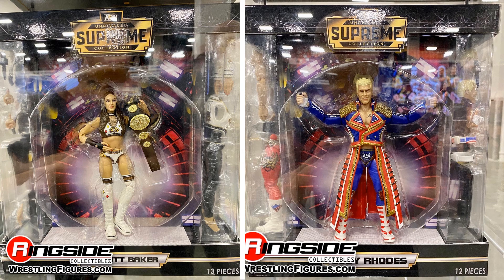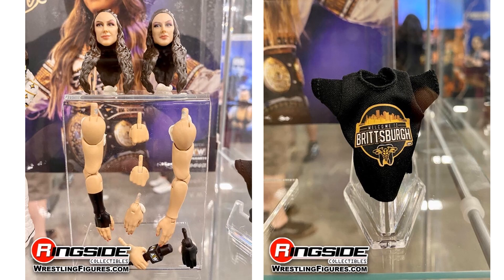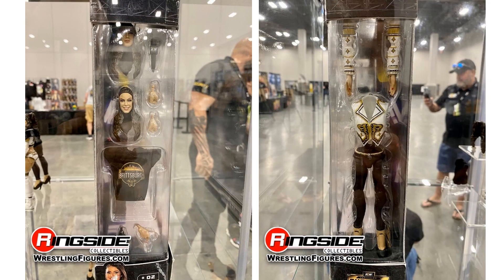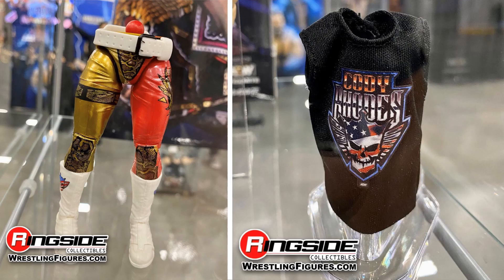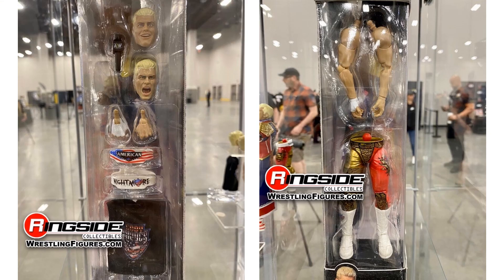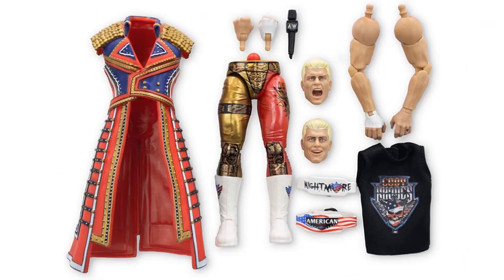There are the first in-package shots — really nice. You can see on the sides is where the extra accessories are. Both sides close-up with Britt, showing her extra accessories and t-shirt. There are the sides of her package. There's Cody with his mouth wide open yelling — you can see the back of his package, the t-shirt, extra legs, sides of his package, back of the package, and all his accessories.